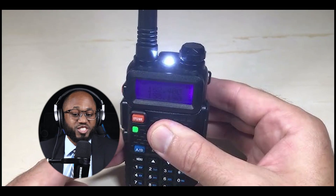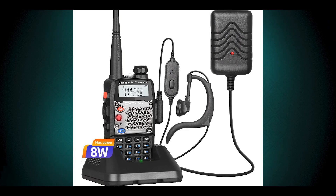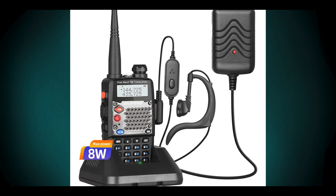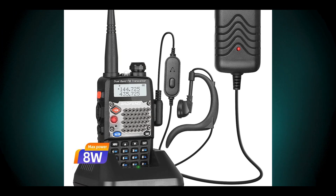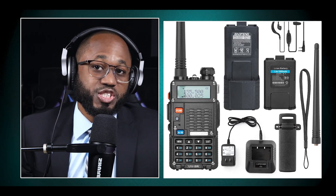Here are some things about this supercharged Baofeng radio that you're going to want to know. The expanded frequency range — supercharged Baofeng radios often feature unlocked or expanded frequency ranges, allowing them to receive and sometimes transmit on a wider spectrum of frequencies. For example, the Baofeng UV-5RH version one can receive and transmit on VHF 144–148 MHz and UHF around 430–440 MHz.